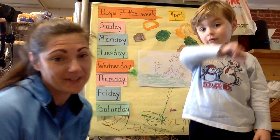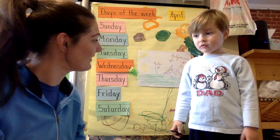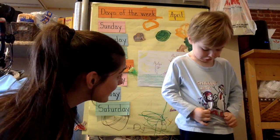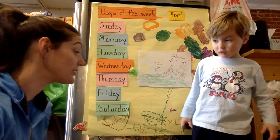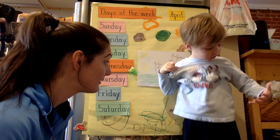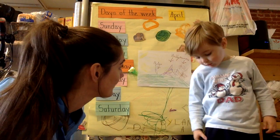Today is April 2nd. It's Autism Awareness Day, so we're wearing our blue today to show support. Dylan, would you like to start the Days of the Week song so we can find out what day it is today? I just have blue. Yeah, you have blue on too, just like Mommy. Your shirt is a light blue color, and you have navy blue pants on.